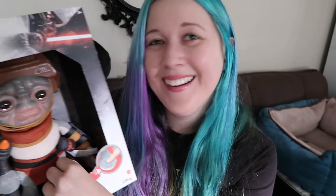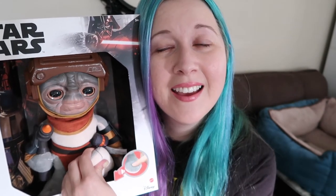Oh my god, I love him so much. Come on, say more stuff! You guys, I'm gonna cry — this is my new child. Oh my god, he's so cute. Should I take him out of the box?